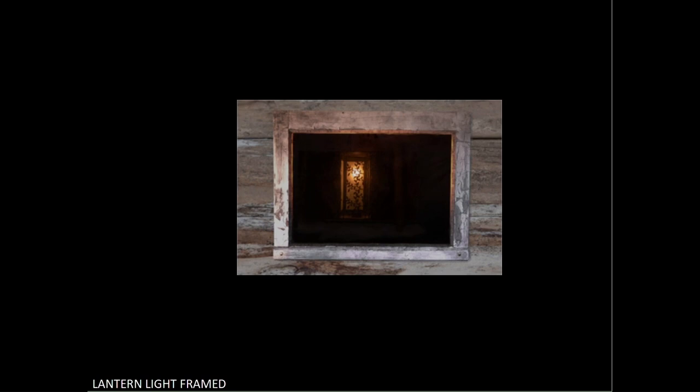Lantern light framed. The size of the image doesn't conform to the standard size for projected images, and it's far too small to be able to see any detail, because it pixelates as soon as any attempt to enlarge it is tried. I cannot make out any real detail in the image, which is a pity, as this could have been a good image. This is an acceptance at 1.